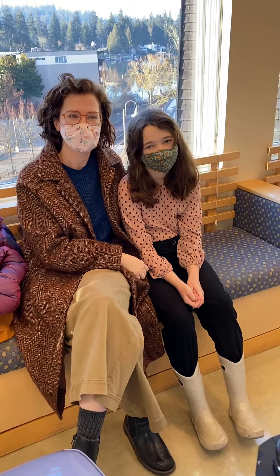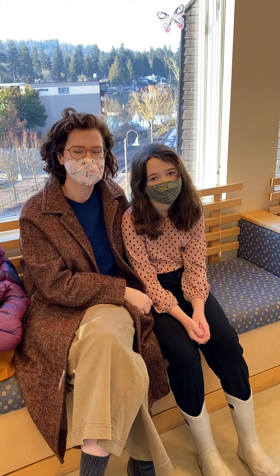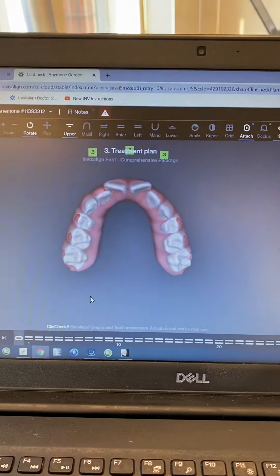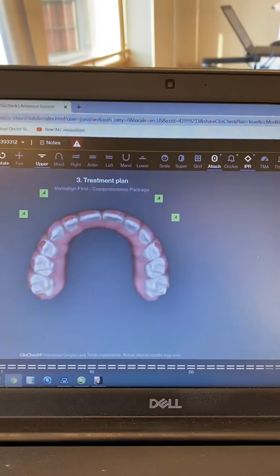I have Nemi and her mother here. She's an Invisalign First patient, or a phase one patient, and you can tell it's COVID time by the very beautiful masks they have on. I want to show that she started out — this is a computer rendition on Invisalign — she started out looking like this, and if I click, she actually looks like that now.